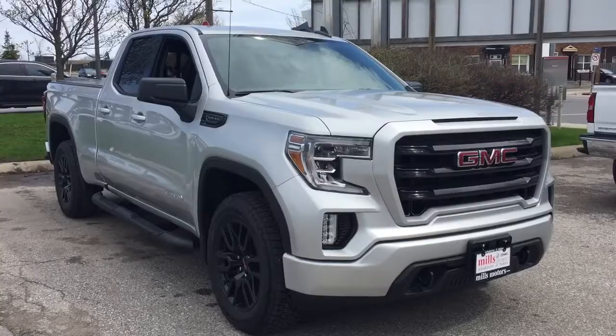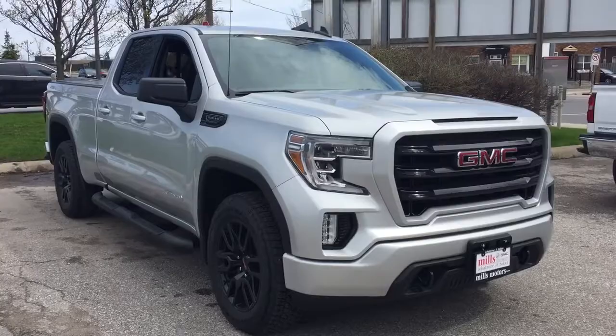And that'll do it for your look at this 2019 Elevation Edition. If you want to see this one in person, we are at Mills Motors, 240 Bond Street East in Oshawa, where we always do whatever it takes.